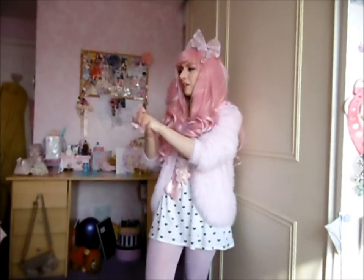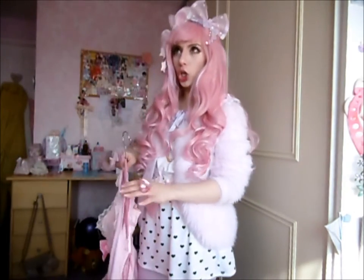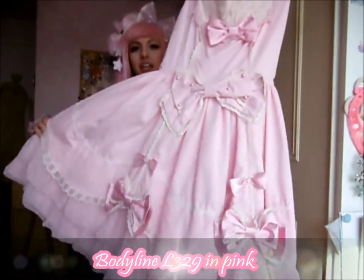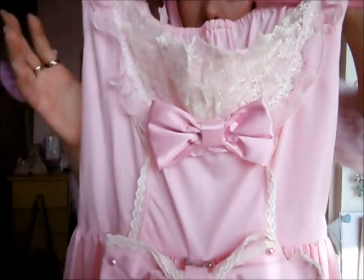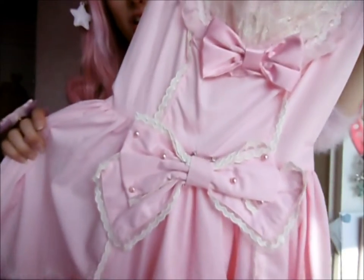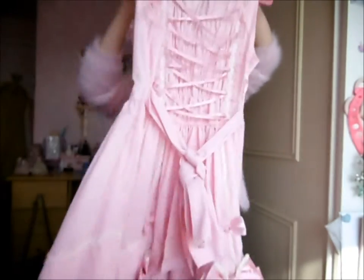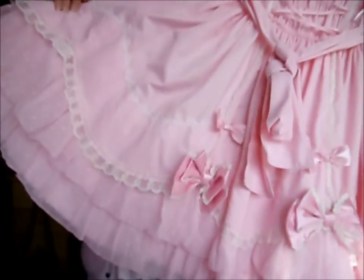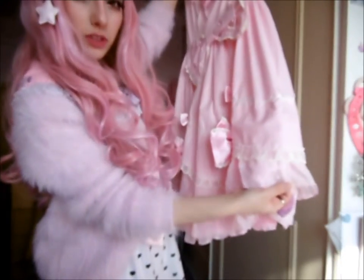I'm going to start with my Lolita dresses because I had to get them out of my brother's wardrobe — I've run out of space in here. First up is my Bodyline princess dress. It's so princessy and it's beautiful, you'd never think it was Bodyline. It's got lace details here, shearing along the back, and a really nice chiffon material at the bottom.